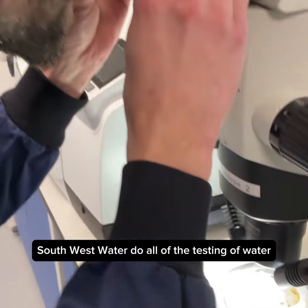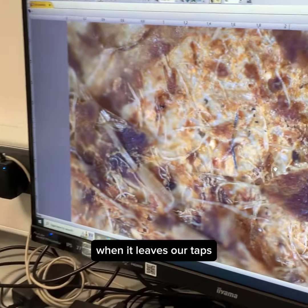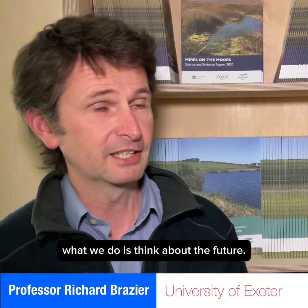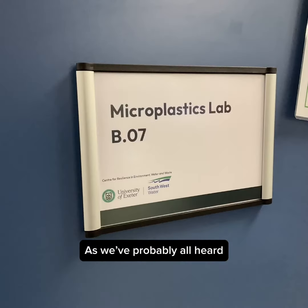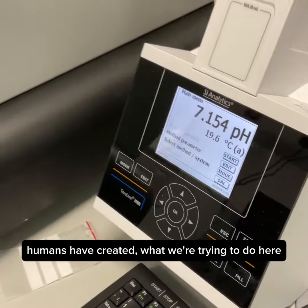Southwest Water do all of the testing of water to check that it's clean when it leaves our taps. What we do is think about the future. As we've probably all heard, microplastics are a real issue that we humans have created.